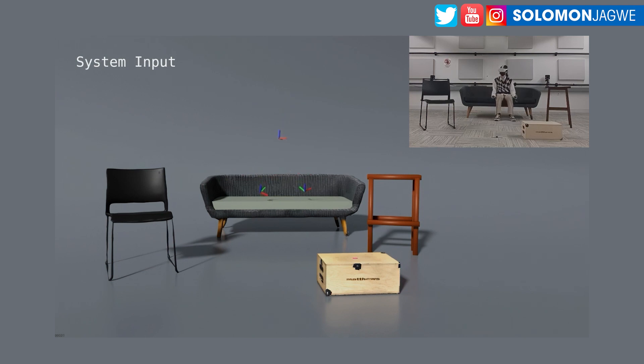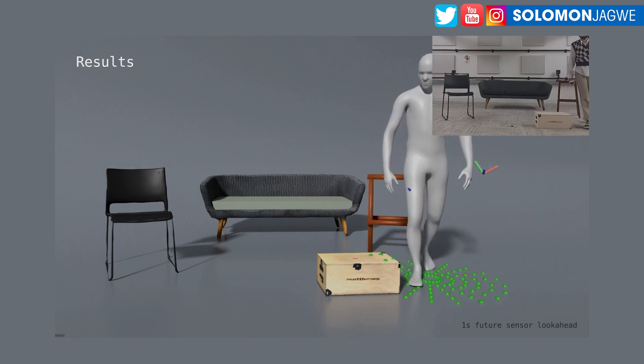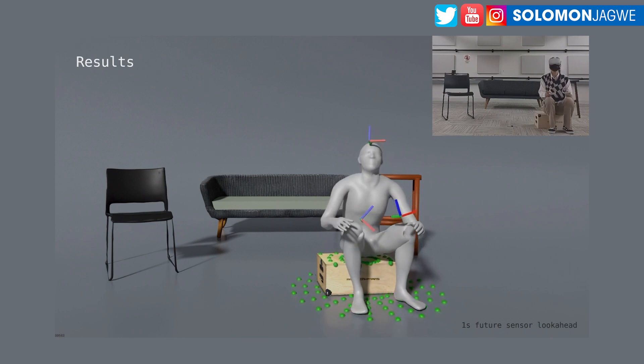Welcome back, friends. This is Solomon Jagui. I'm back with another quick insight. Every other day it seems like the motion capture industry continues to evolve. So here's a new system that is being worked on, and I think this is in preparation for SIGGRAPH this year, 2023.